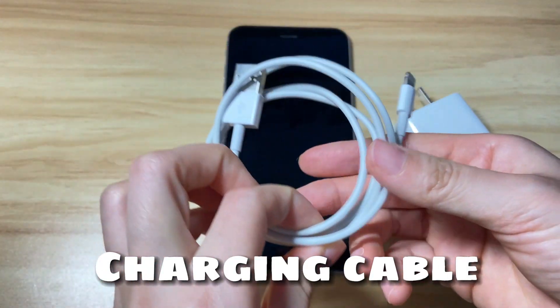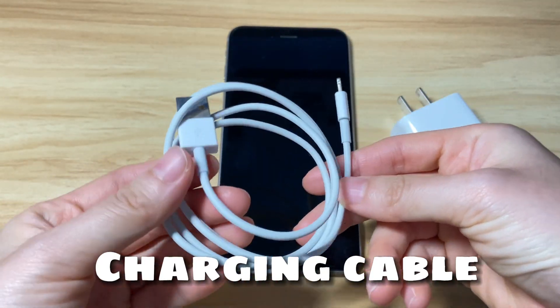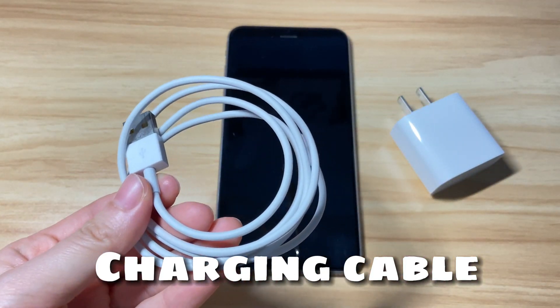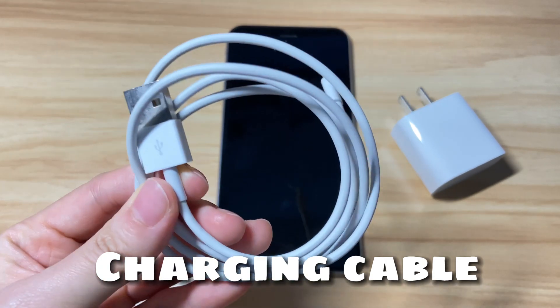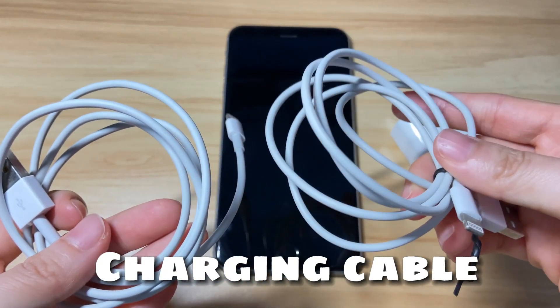Let's start by checking the charging cable. Make sure it's not bent or damaged and that you're using an Apple-certified cable. You can try if it can charge other iOS devices. If not, switch to another known good lightning cord to try charging your iPhone 8 again.